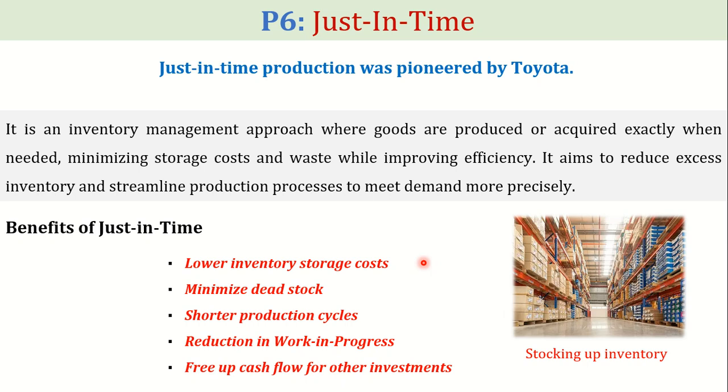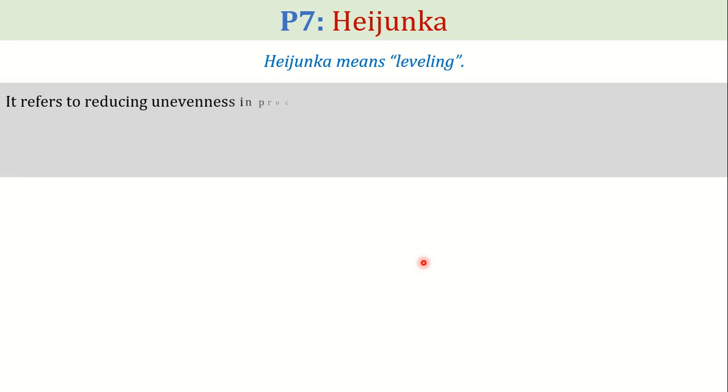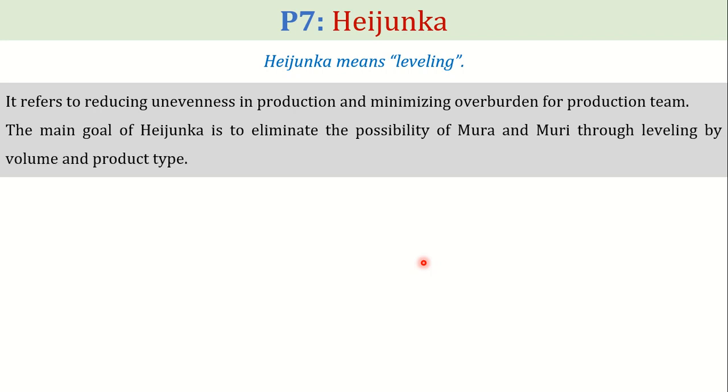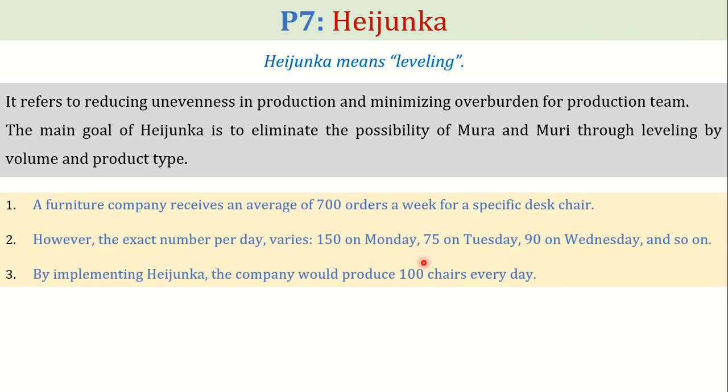At number seven comes the pillar named Heijunka. It refers to reducing unevenness in production and minimizing overburden for the production team. The main goal of Heijunka is to eliminate the possibility of Muri and Mura through leveling by volume and product type. Muri and Mura are also TPS pillars and will be studied later. A furniture company receives an average of 700 orders a week for a specific desk chair; however, the exact number per day varies.